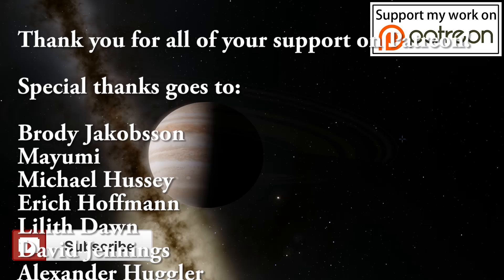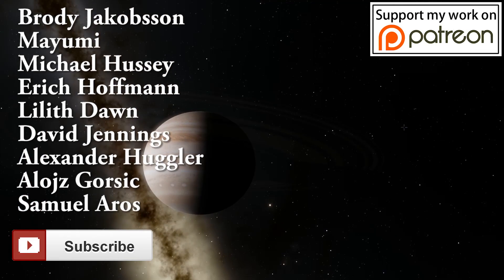I'll see you in the next video where we're going to talk about something else. You'll definitely learn something from those videos as well. See you later and as always, bye bye.